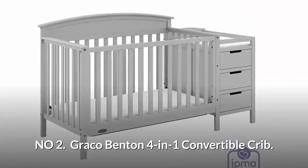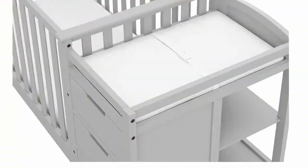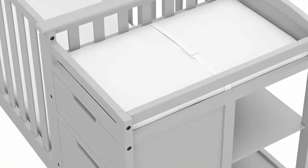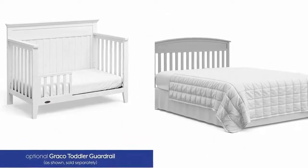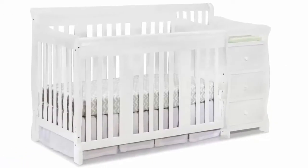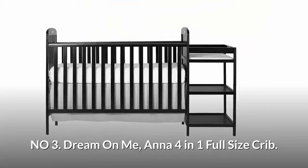Number two: Graco Benton 4-in-1 convertible crib. A complete sleep, changing, and storage solution for your nursery. This convertible crib and changer features a water-resistant vinyl changing pad with safety strap, as well as three drawers and three open shelves. It easily converts from crib to toddler bed, day bed, and full bed, with three adjustable mattress support base heights, available in four non-toxic finishes.